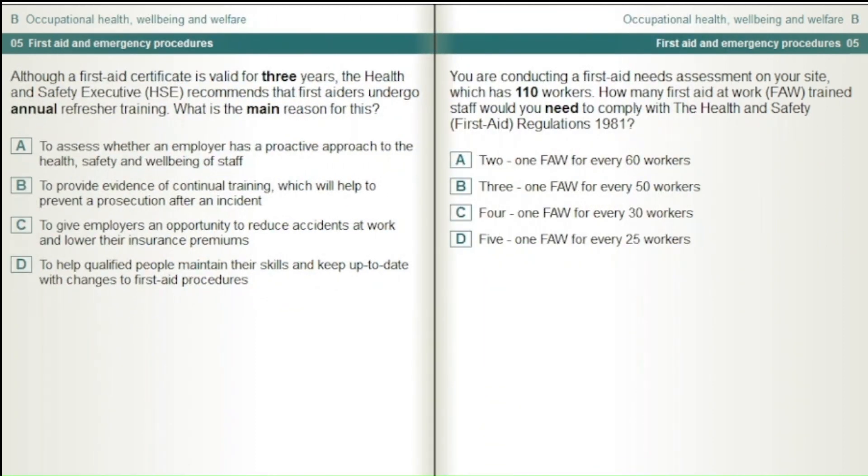Although a first aid certificate is valid for three years, the Health and Safety Executive, HSE, recommends that first aiders undergo annual refresher training. What is the main reason for this? To assess whether an employer has a proactive approach to health, safety and wellbeing of staff. To provide evidence of continual training which will help to prevent a prosecution after an incident. To give employers an opportunity to reduce accidents at work and lower their insurance premiums. To help qualified people maintain their skills and keep up to date with changes to first aid procedures.